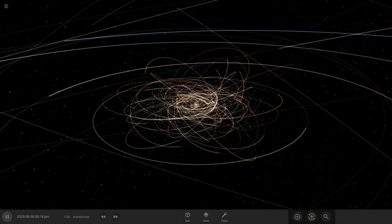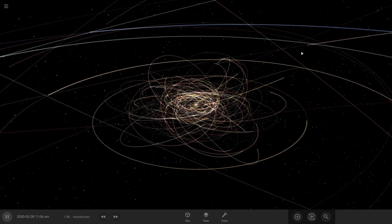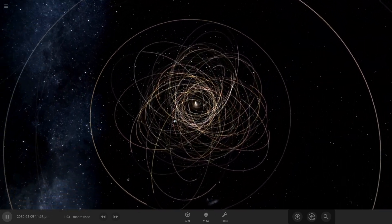This is the early solar system. After the last of the circumstellar disk dissipated and material accreted and combined together, we are left with planetesimals of all sizes in many differing orbits.